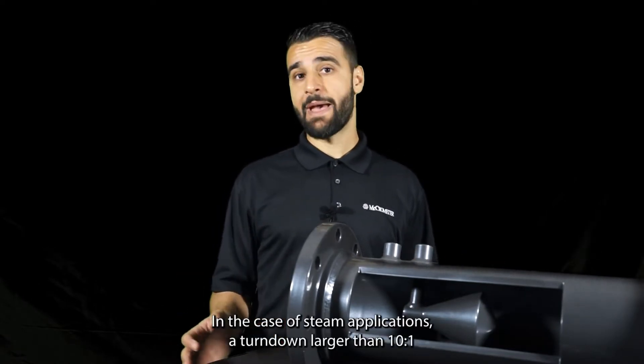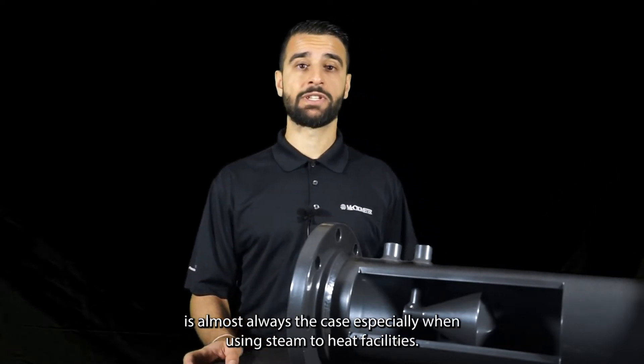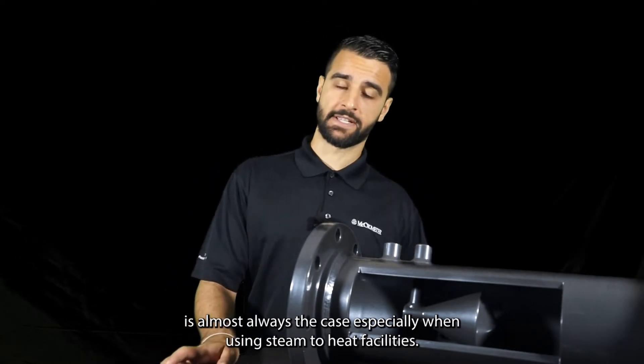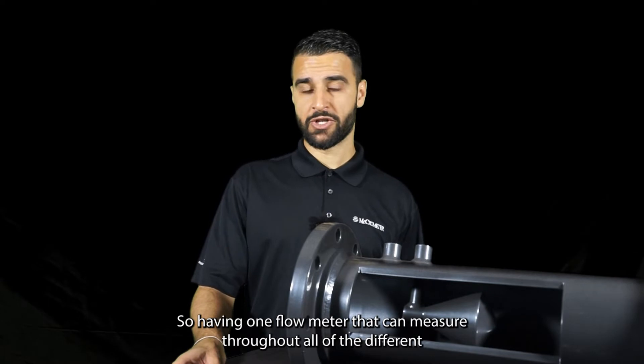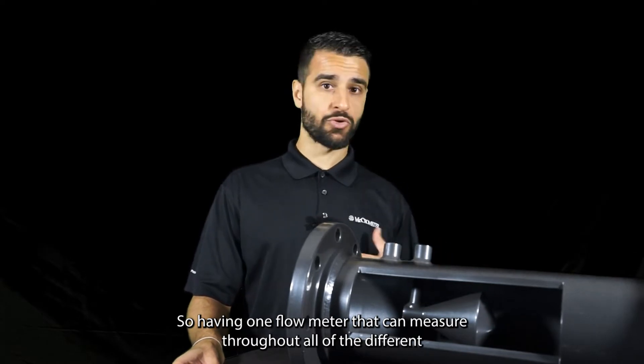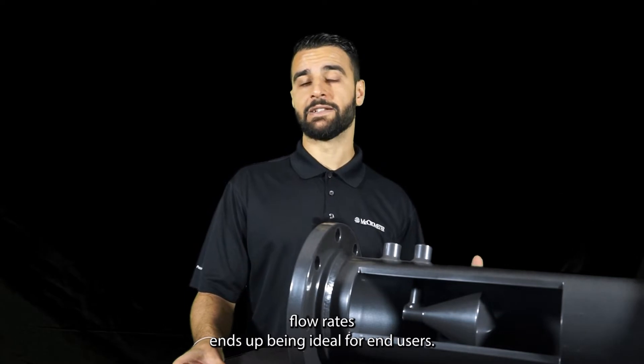In the case of steam applications, a turndown larger than 10 to 1 is almost always the case, especially when using steam to heat facilities. You're using a lot of steam in the winter and very little in the summer, so having one flow meter that can measure throughout all of the different temperatures ends up being ideal for end users.